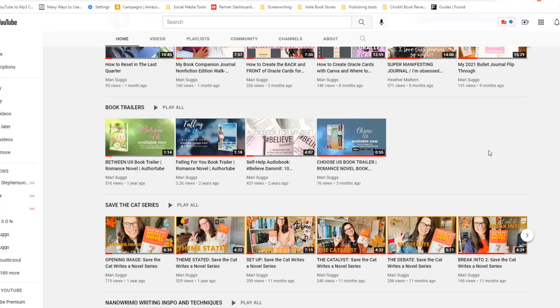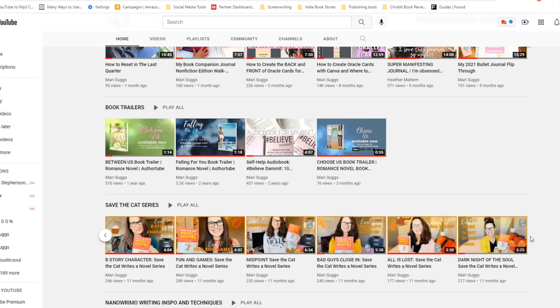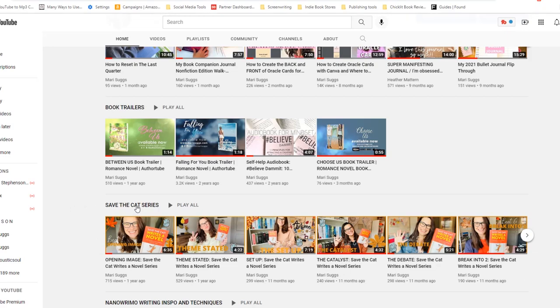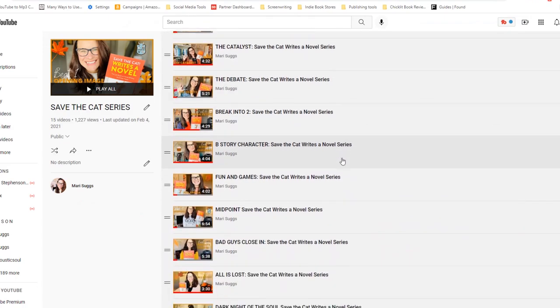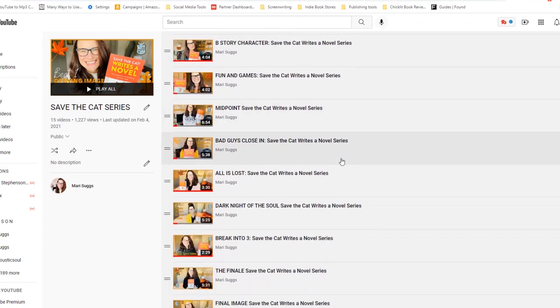As you guys know, I am a huge fan of Save the Cat Writes a Novel, and last year I did an entire series on all the beats. I have the playlist in the description box below. If you have not watched that series and you are writing a book, please first of all go get this book — you guys know how much I love it — and second, go watch that series because I think it will help you put your book together, outline, and make sure that you're hitting all the beats of your novel.